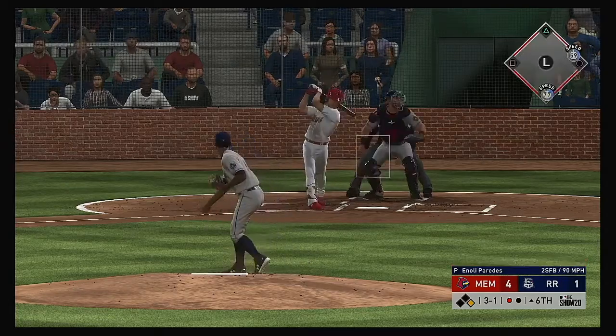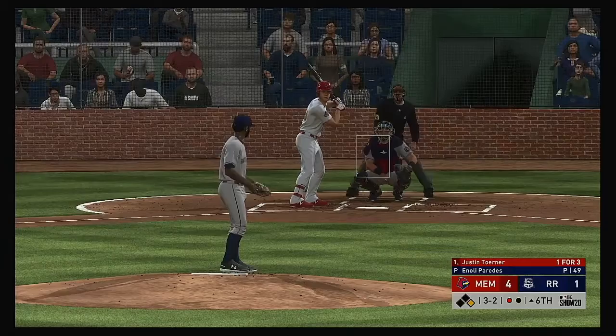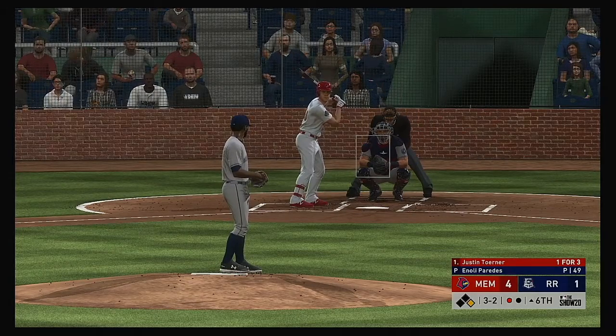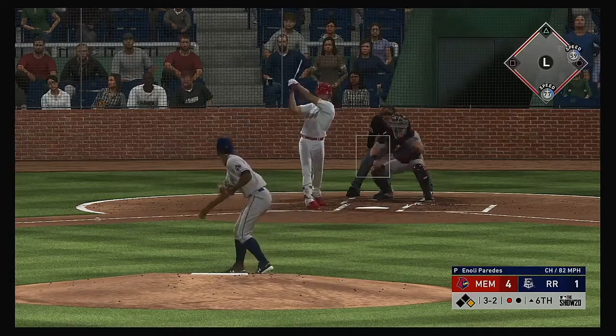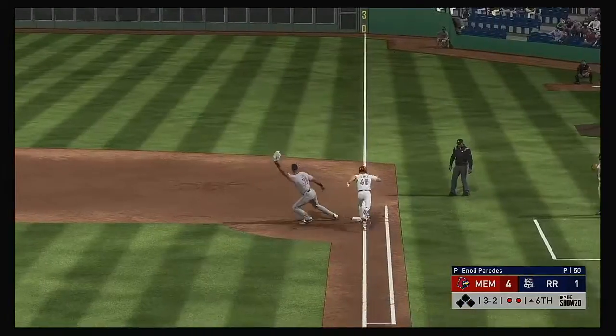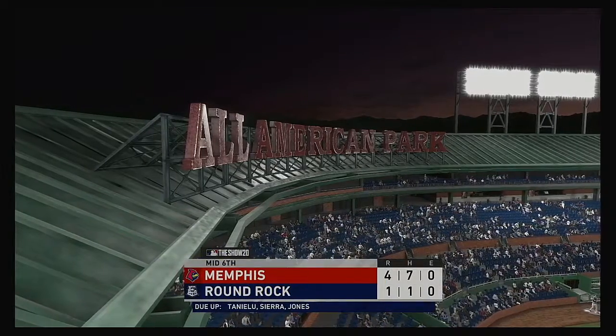Justin Turner steps in now. Left side but well fouled. Hit hard on the ground toward second — one there — relay to first in time. And just like that, the side is retired.